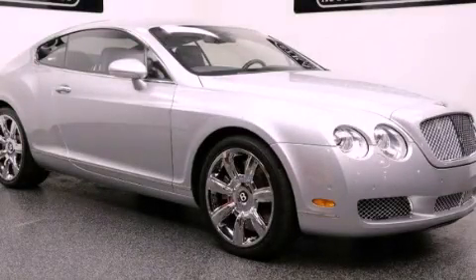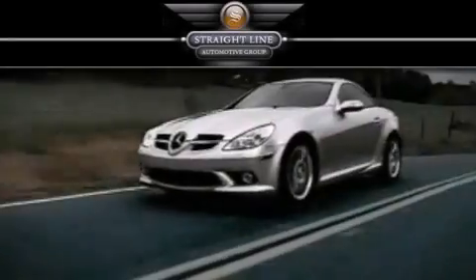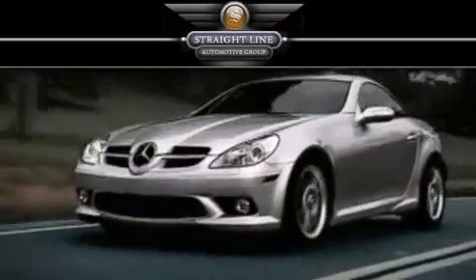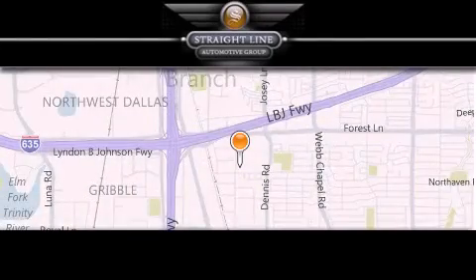Call or visit us right now and arrange your test drive today. Straight Line Automotive Group is located at 2727 North Haven Road in Dallas. Our goal is to exceed all of your expectations to ensure that you'll return for future visits.